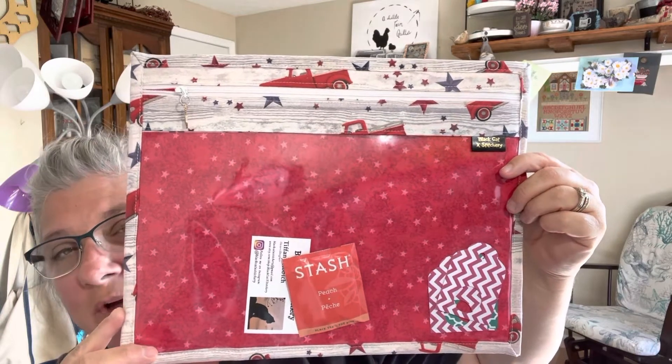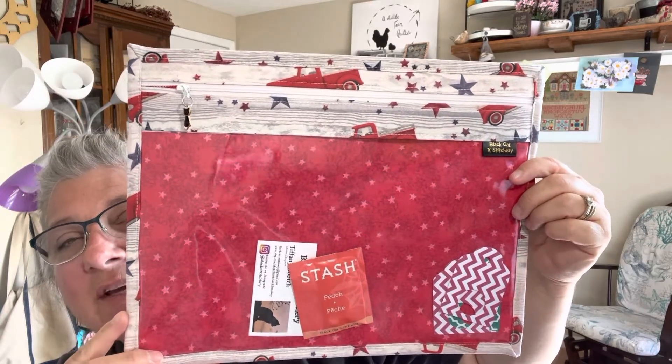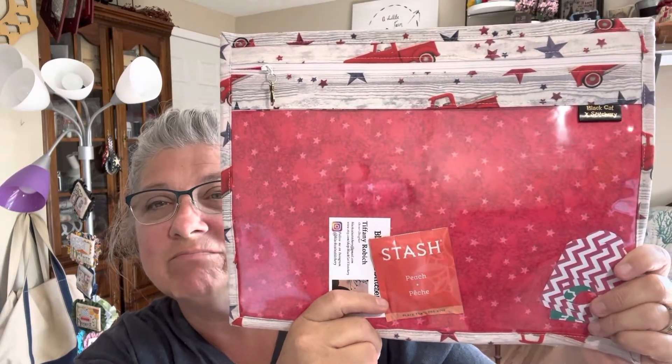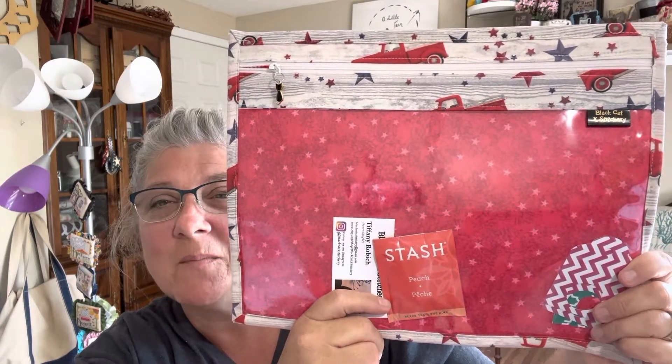Somewhere in your comment I'd like you to use the word 'truck,' and next week I will use the random comment generator to pick a winner for this bag and get it out to you.